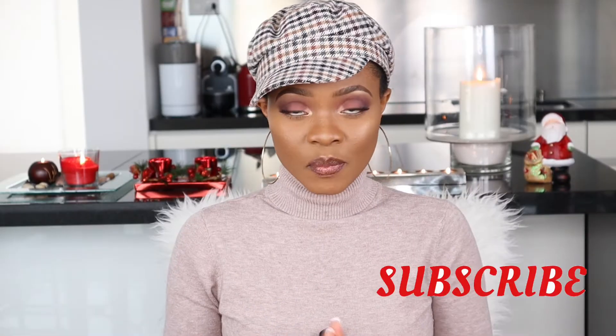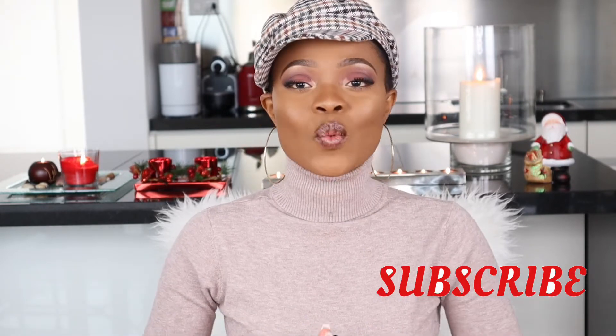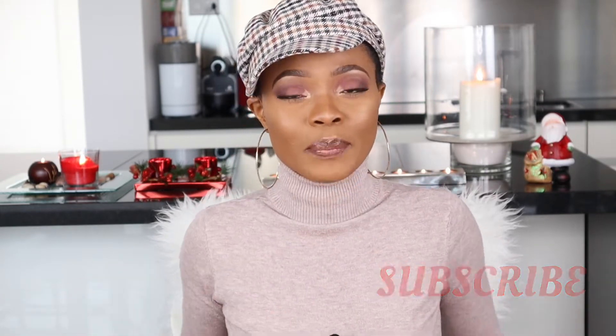Hello guys, welcome back to my channel, thank you so much for stopping by. In today's video I am going to be taking you through my favorite products that I have repurchased, products I wish they don't discontinue, products that are 100% fixed in my collection. These are also products I have used for a long time, which means I am satisfied with what they are actually doing. Before we move forward, kindly please subscribe to my channel and turn on that notification bell so you don't miss anything to do with Ahmad's Beauty.